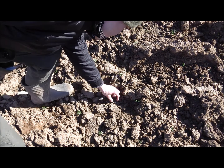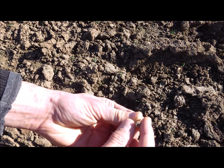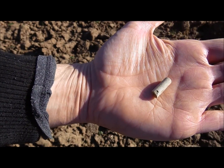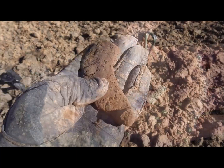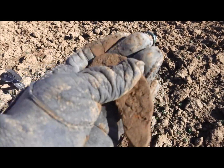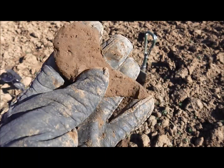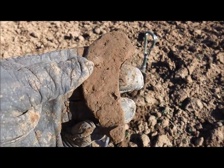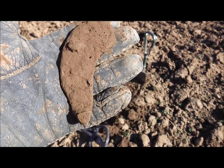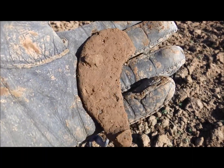Nice surface find here — a clay pipe fragment. And part of a horseshoe. It looks quite old. I will definitely take it with me.